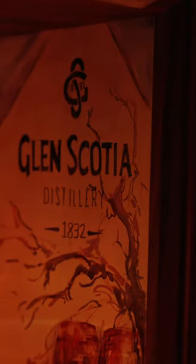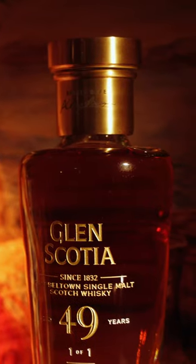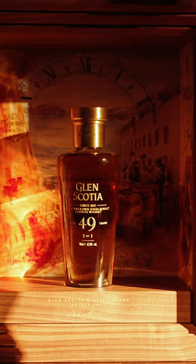And then to accompany that, Glen Scotia asked if I would paint the inside of the walnut cabinet that the decanter sits in. Both of those pieces really are about the kind of care and commitment that the community have taken to maintain Glen Scotia and keep the spirit of whisky alive in Campbeltown for all these many generations.